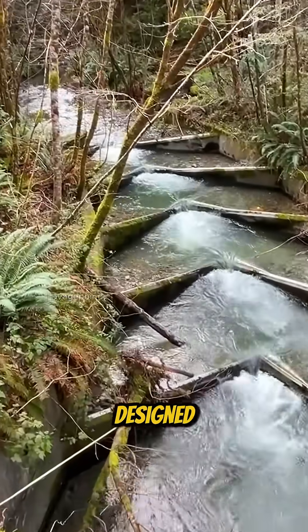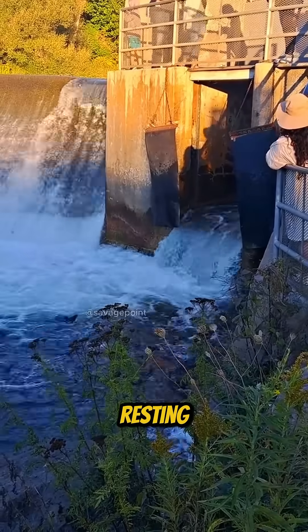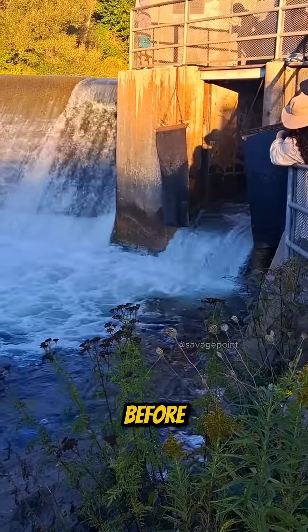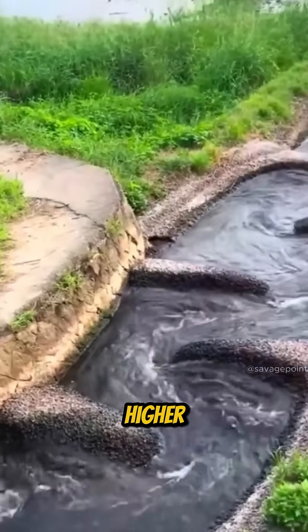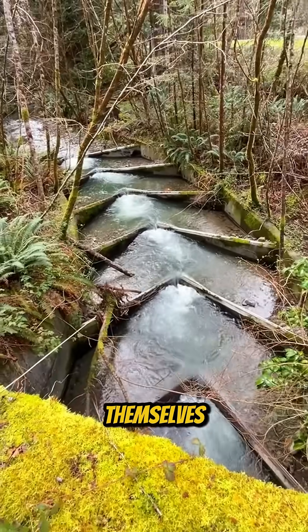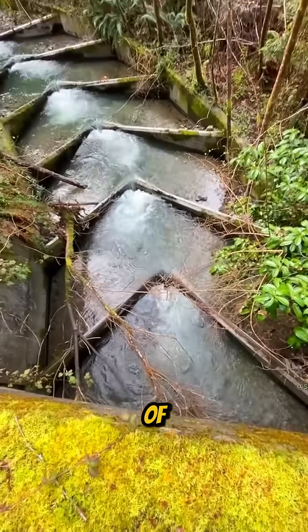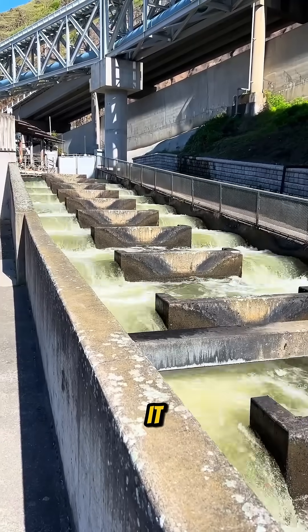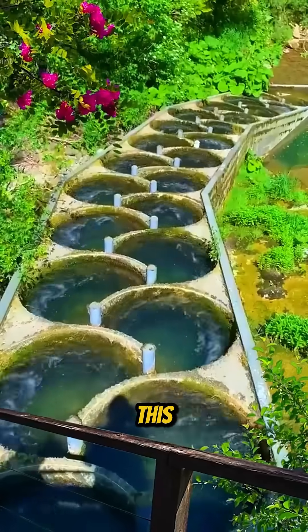That's why this ladder is designed with a series of small steps and resting pools. Each pool gives the fish a moment to recover before they move up to the next level, allowing them to reach higher parts of the river slowly, safely, and without wearing themselves out. It's a smart way of protecting the natural cycle of aquatic life. Fascinating, isn't it? Did you know fish ladders like this even existed?